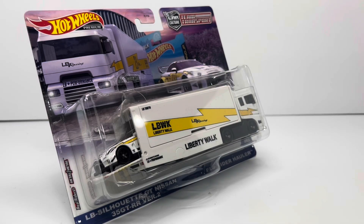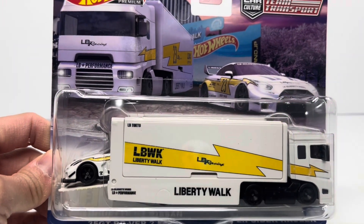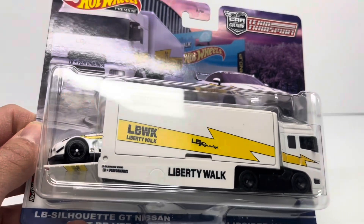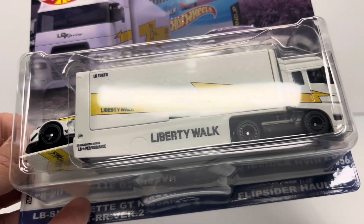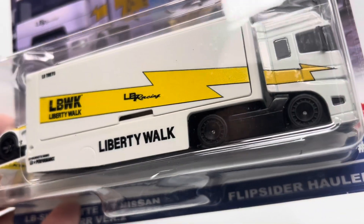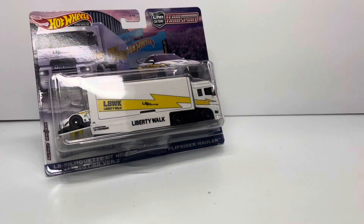Welcome back to Diecast Cars. Today we have a Super Sunday Showcase, and I want to talk about Liberty Walk, highlighted by this Team Transport LB Silhouette GT Nissan 35 GT-RR Version 2 — or as we simply know it, the Liberty Walk GTR. On this channel, I love firsts and the significance of cars and their releases, and this one just screams all of that. It's the first time we get the Liberty Walk GTR in a premium format, and it's the first time we get this flip-side hauler, which has been highly anticipated. Overall the presentation just looks great.